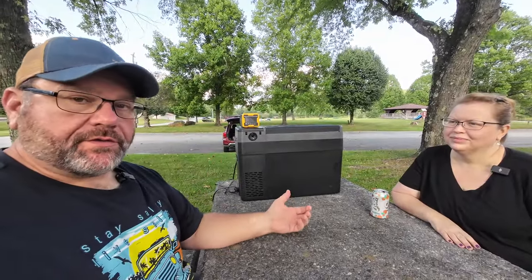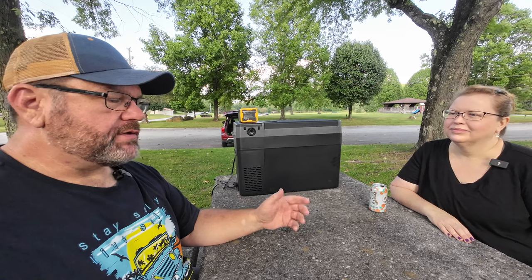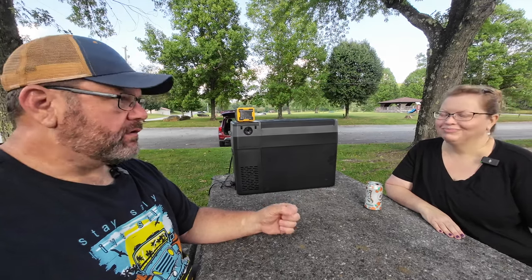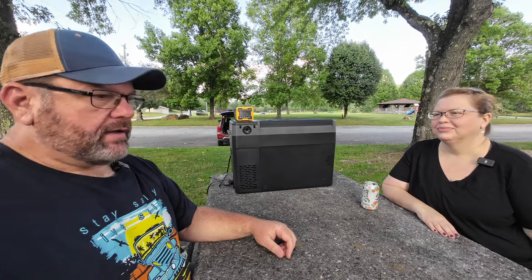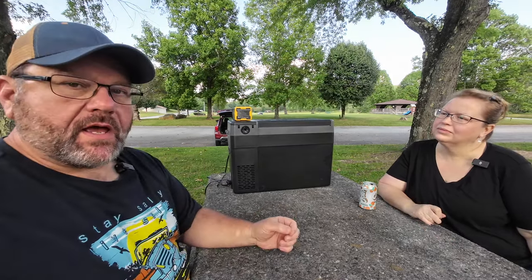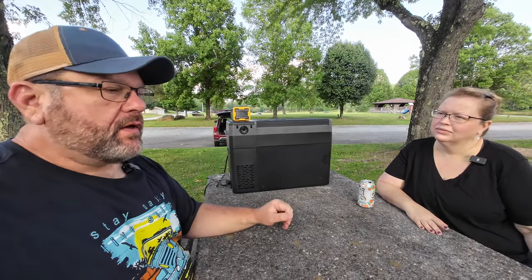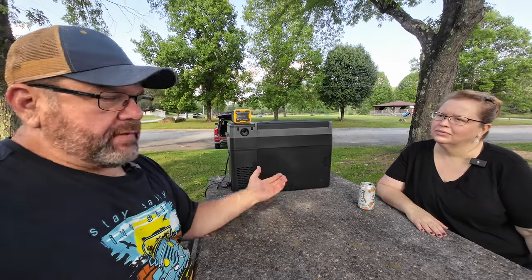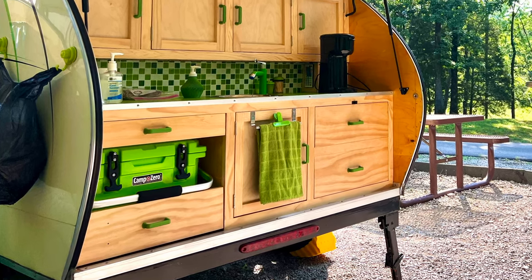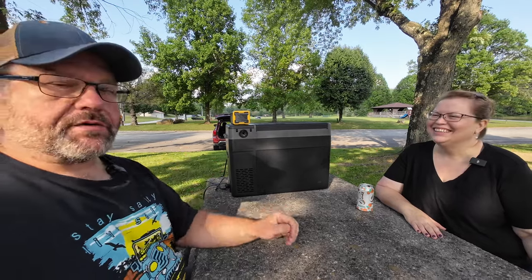So before we jump into the features of this fridge, why in the world do we even have the thing? Well, Booz RV reached out to us some time ago and sent us a big cooler, which we've taken on some trips and we really like it. They even donated one last year for our Camping on the Porch episode down at Edgar Evans State Park. Afterward they said, hey, would you be willing to try out this compact refrigerator? The reason we said yes is that this is the size refrigerator that will be perfect for the galley of the teardrop. To be honest, we're not going to put it in ours because it's not green — I've got my beautiful green cooler in the back of our galley — but I do want to test this thing out in case you want to put one in yours.